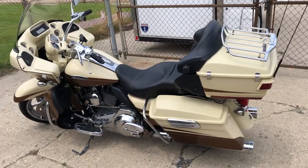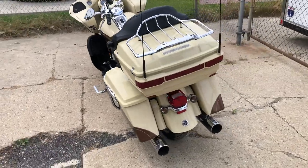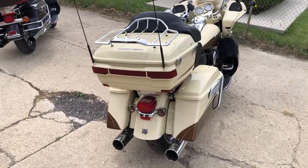Hey guys, ApprovalPompersports.com here. Got a Screamin' Eagle Road Glide for sale, 2011, only 25,607 miles, super clean.